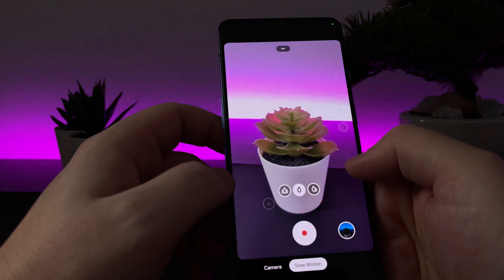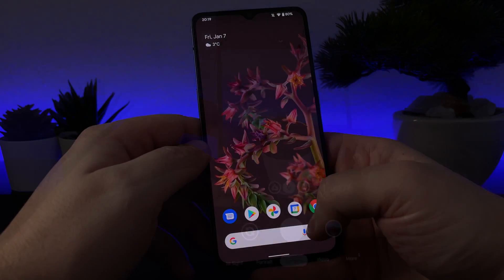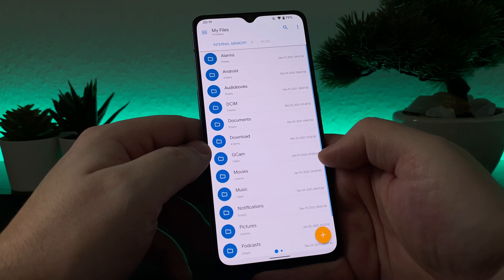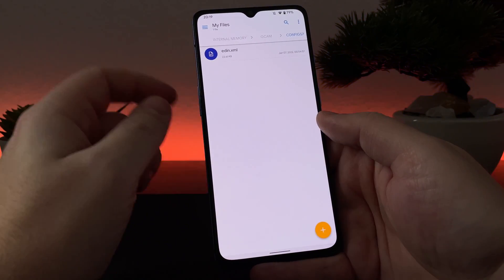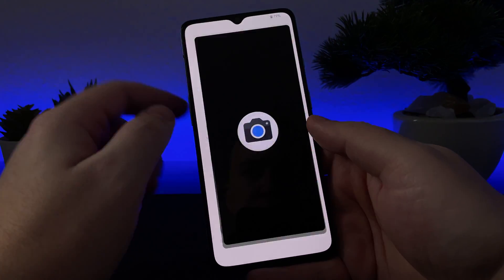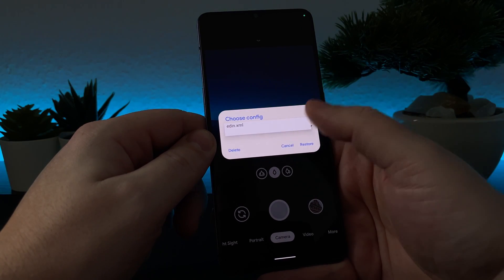To import the GCam configuration, you need to download the XML file and copy it to the internal storage of your phone at the location GCam, then config 7. Go to your GCam application, double tap on that black empty space next to the shutter button, and choose the XML file to import.